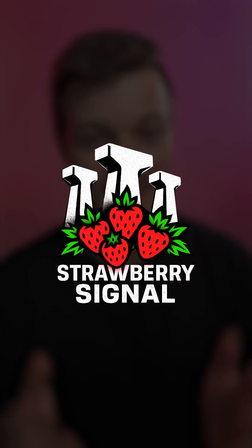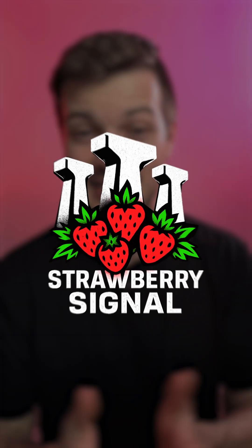Welcome to Strawberry Signal, a brand new weekly news channel focused exclusively on Indian AI. I'm Caleb Friesen, and if you want to learn more about why I started Strawberry Signal, then stick around until the end of the video. But for now, let's dive straight into the news.